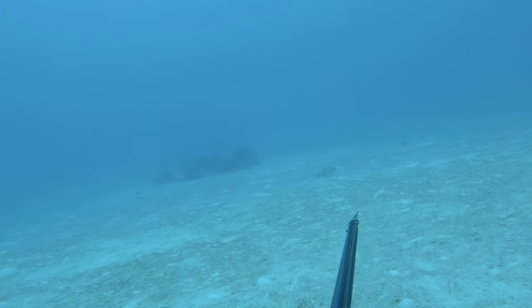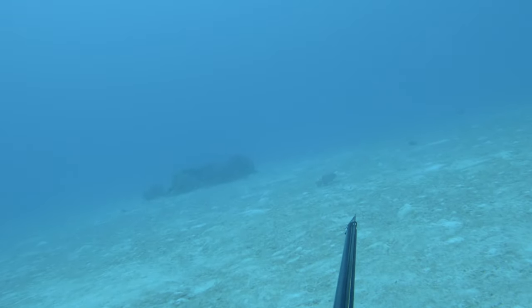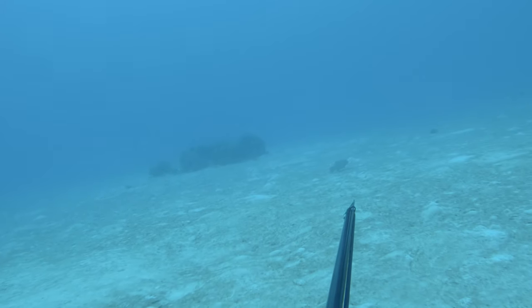I spotted a coral trout — again, one of the most beautiful eating fish in the ocean and certainly one of my favourites.